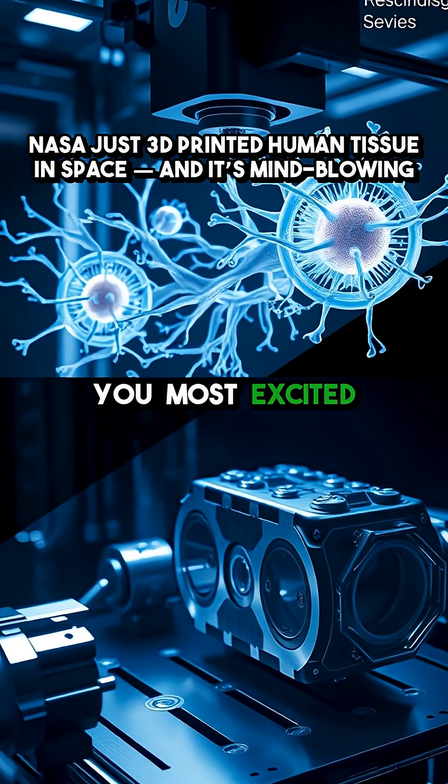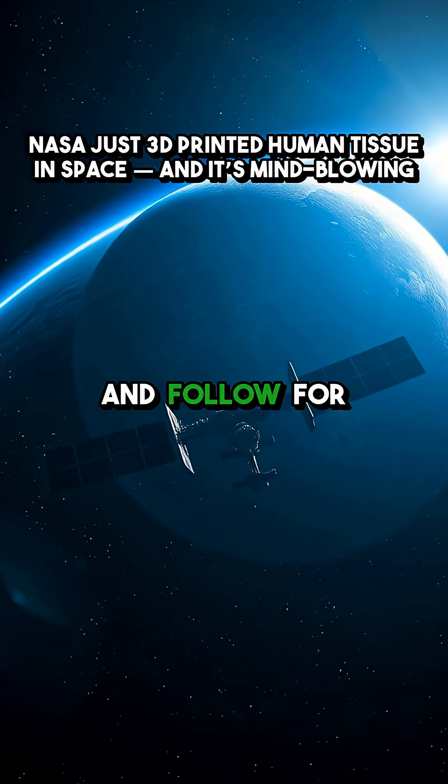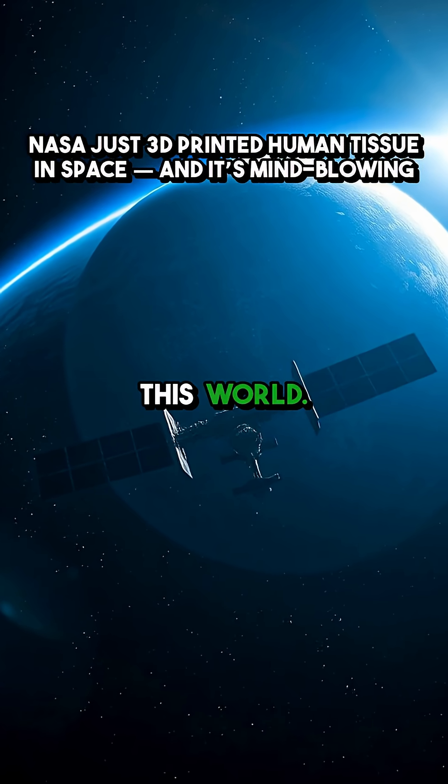Which breakthrough are you most excited about — bioprinting or space manufacturing? Let me know in the comments, and follow for more science that's literally out of this world.